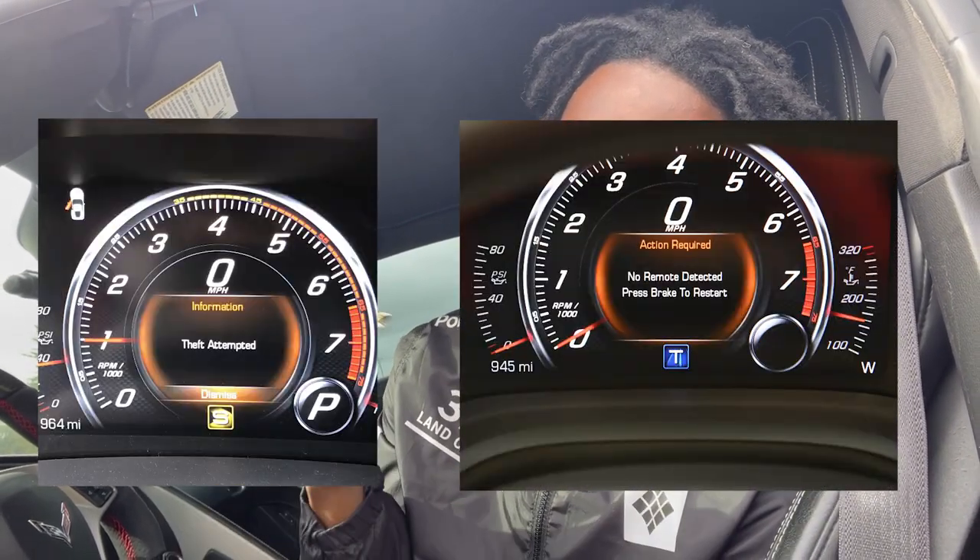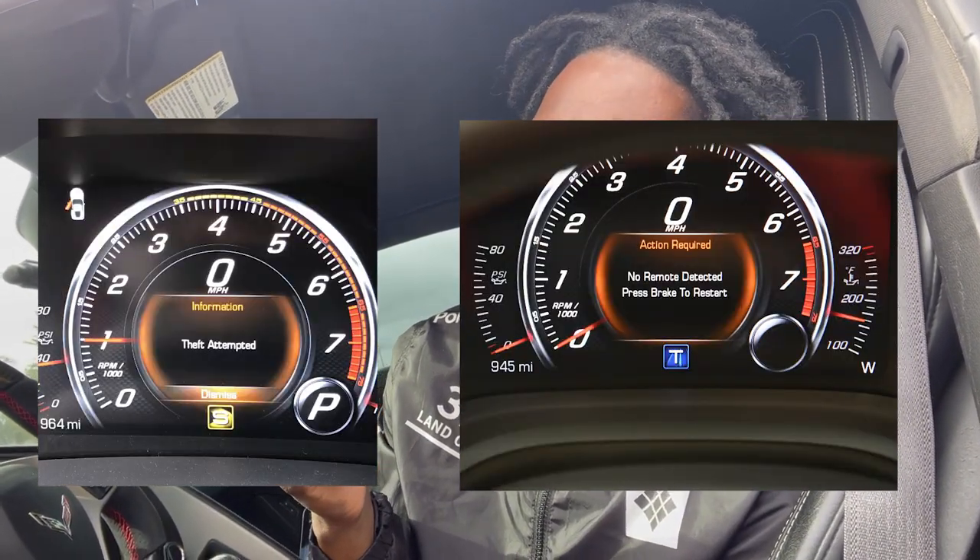I've got one more that's not really a mod but it is smart — an extra key. The C7s are prone to anti-theft issues and a lot of it has to do with the key. They tend to lock you out to where you can't get the car started and can't do anything — it's basically bricked. You never think about it until you need it, so I would say get a spare key if you don't have one. Mine only came with one so I had to get a spare.